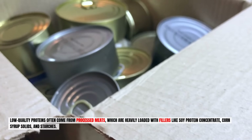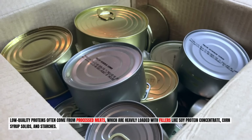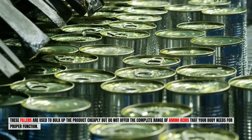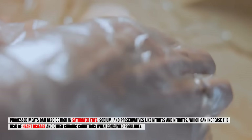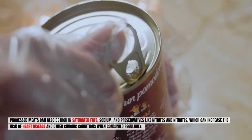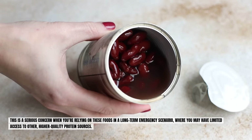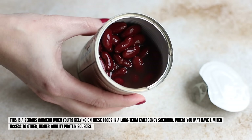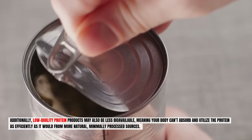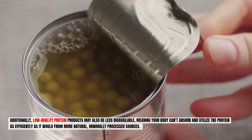Low-quality proteins often come from processed meats heavily loaded with fillers like soy protein concentrate, corn syrup solids, and starches. These fillers bulk up the product cheaply but don't offer the complete range of amino acids your body needs. Processed meats can also be high in saturated fats, sodium, and preservatives like nitrites and nitrates, which can increase the risk of heart disease. Additionally, low-quality protein products may be less bioavailable, meaning your body cannot absorb and utilize the protein as efficiently as it would from more natural, minimally processed sources.